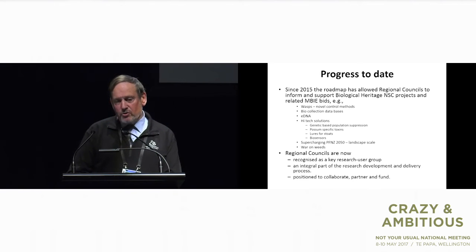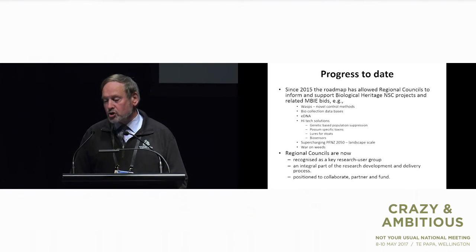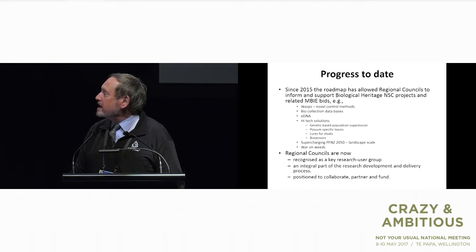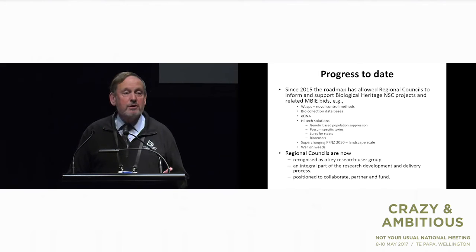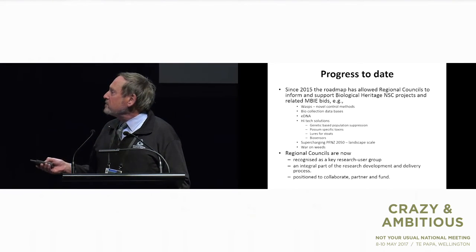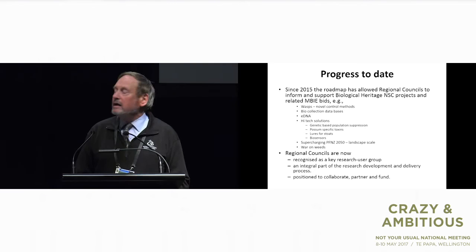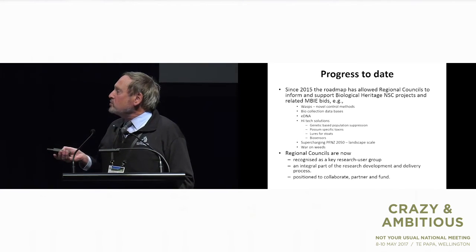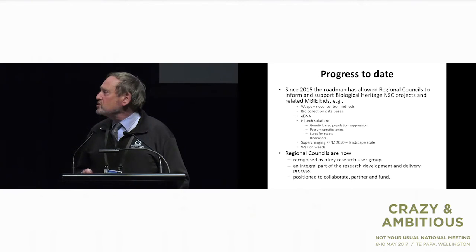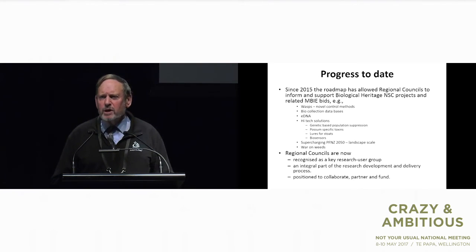We've made some quite good progress. It's still very early days, but as the BioHeritage Challenge moves along, we're starting to see the germs of some ideas turning up — some projects that regional councils buy into in different measures and for different reasons. This one here looks really interesting because it fits into the sort of work happening at Cape to City, and I think this is a real blueprint for other regional councils. We really need to support and invest in research that's going to underpin and take that stuff forward. It's really important now that regional councils are recognised as a key research user group. We're part of the game, prepared and positioned to collaborate, partner, and — dare I say it — regional councils might even put some money in the pot.